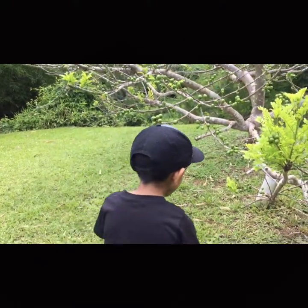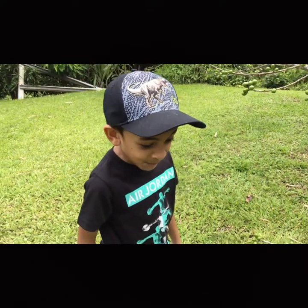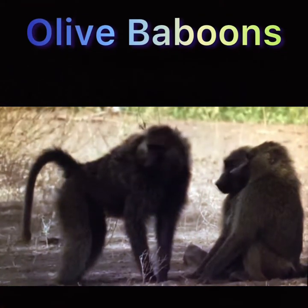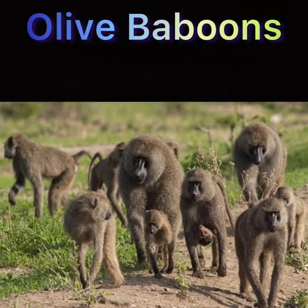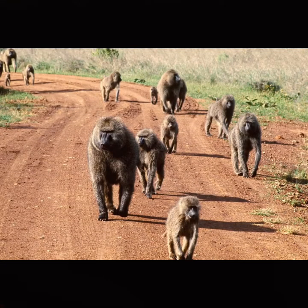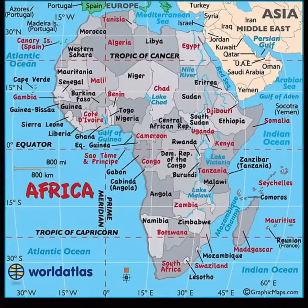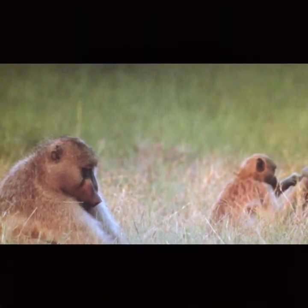Oh! It's so light! Olive Baboons are also called Anubis Baboons. This species is the most wide-ranging of all baboons. They can be found in almost 25 countries throughout Africa. Their coat looks greenish-grey from a distance, hence the name Olive Baboon.